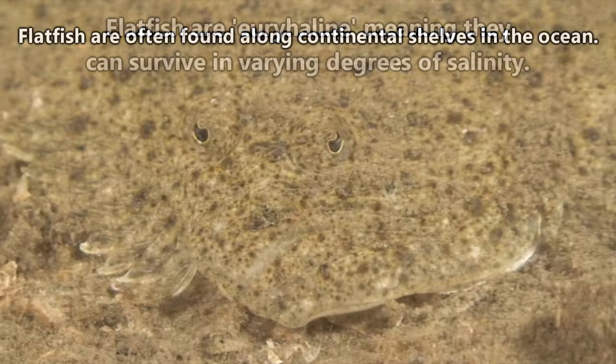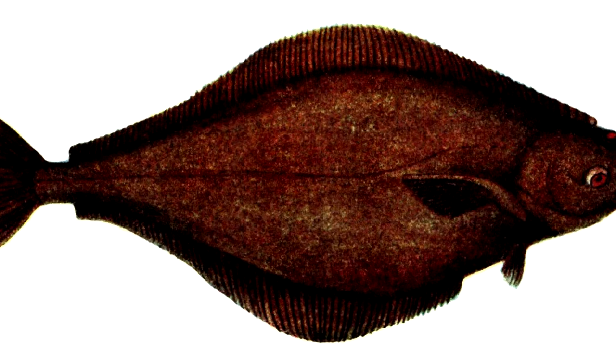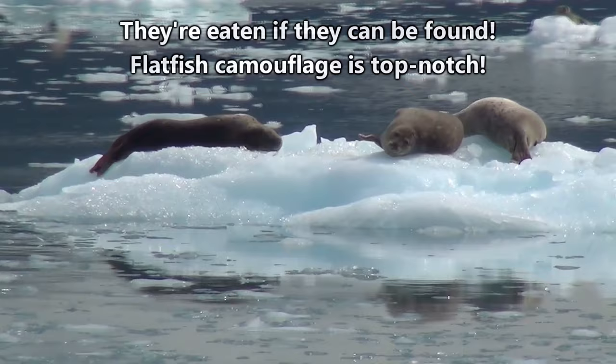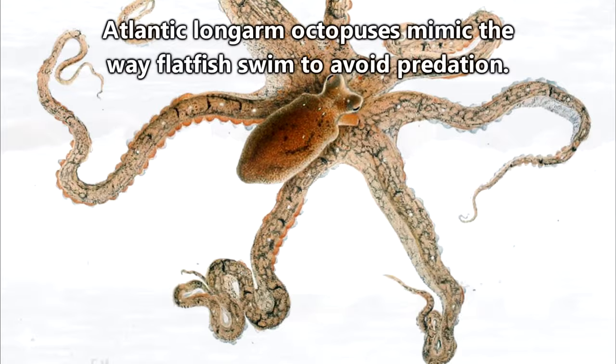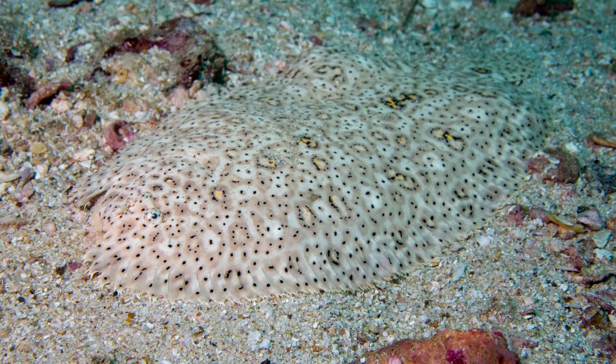The size of a flatfish largely depends on the species. Some are just a few inches long, while others, like the Atlantic halibut, can grow to be 7 feet in length. They're eaten by humans, other fish such as cod and bass, birds such as egrets, and mammals like sea lions. Even though they're eaten by many different animal species, one kind of octopus actually mimics the way flatfish swim to avoid predation — a single octopus leg is way easier to catch than an entire hard-to-see fish.